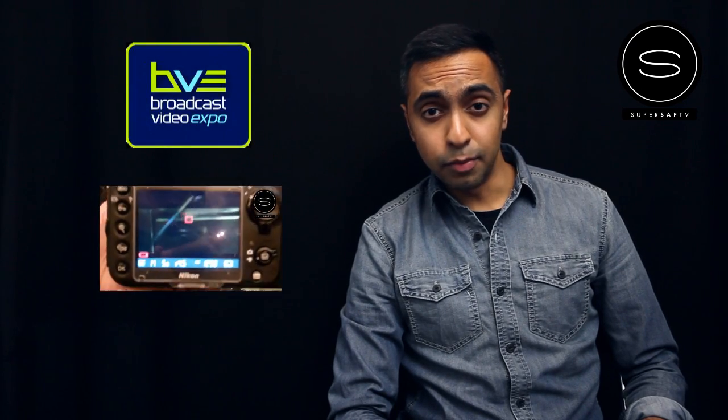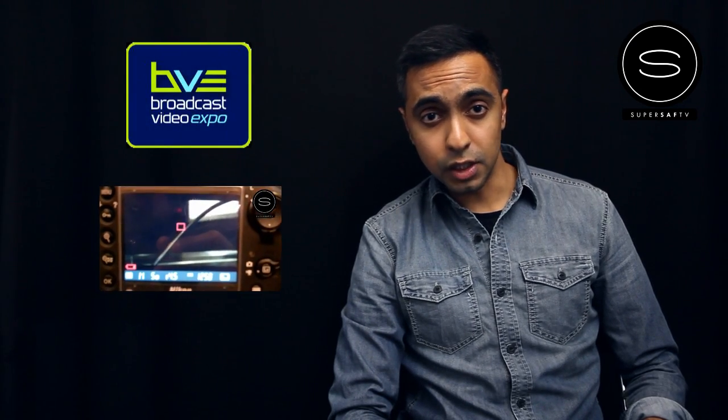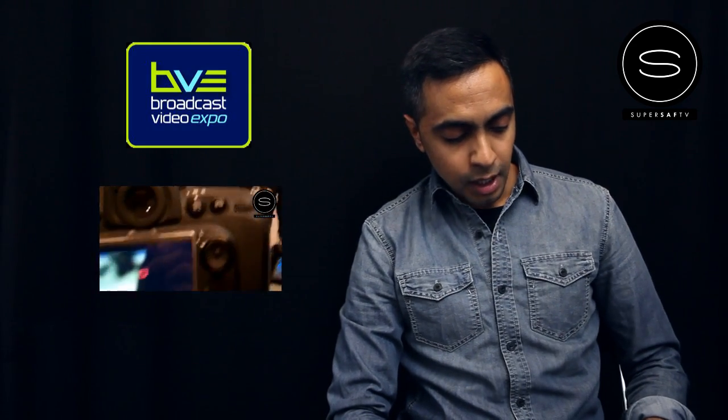I had a chance to check out the camera at the Broadcast Video Expo just a few days ago, and apparently it was the only one in the UK. I've made a video on it so you can click on the link in the description if you want to watch it later, but overall very impressed — finally looks like Nikon have some real presence in the DSLR market.